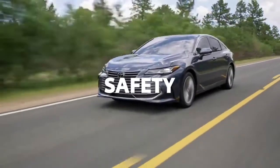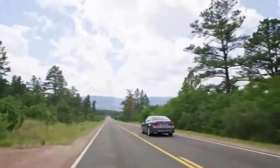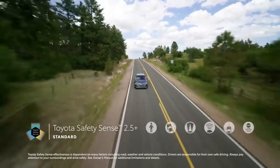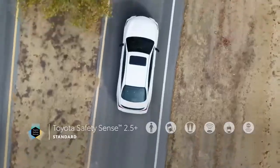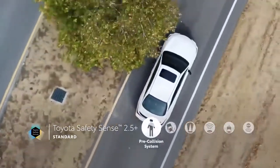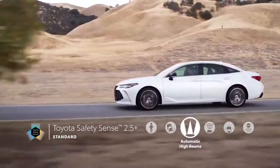The 2022 Avalon also puts a high premium on the latest safety technology, starting with the new Toyota Safety Sense 2.5 Plus suite on all models. TSS 2.5 Plus features an enhanced pre-collision system with pedestrian detection, lane departure alert with steering assist, and automatic high beams.